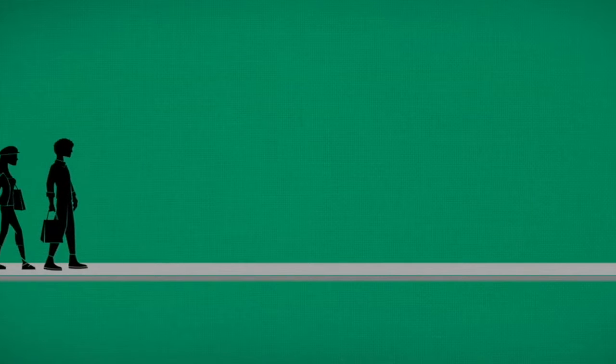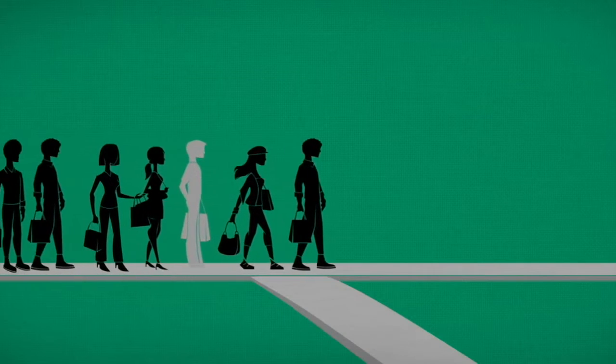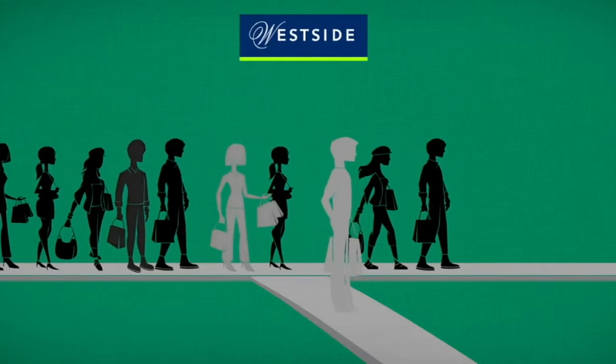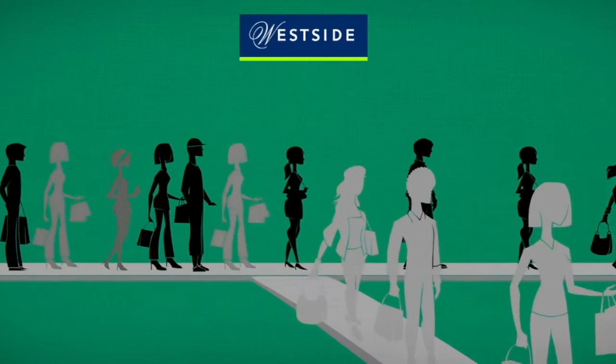There is a dark side to most loyalty programs, that thousands and sometimes millions of customers sit dormant in their databases, worthless. With a fresh collection at Westside, we believed it was the perfect time to engage with our dormant customers.